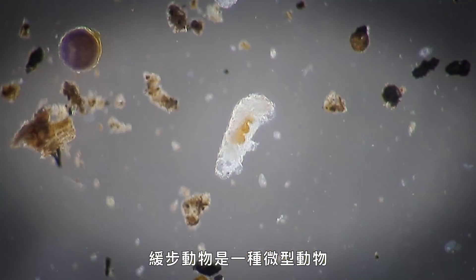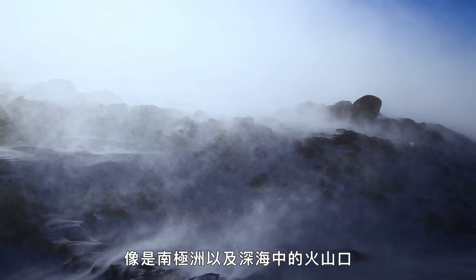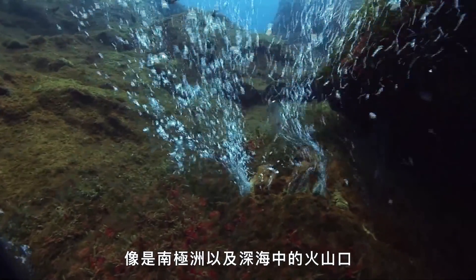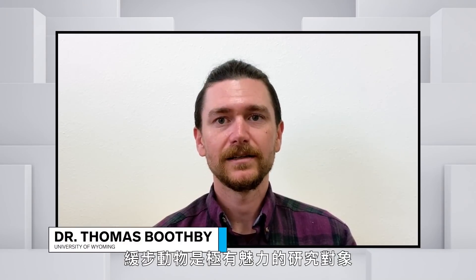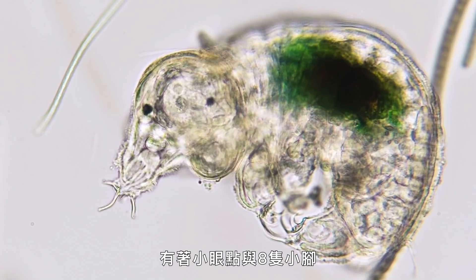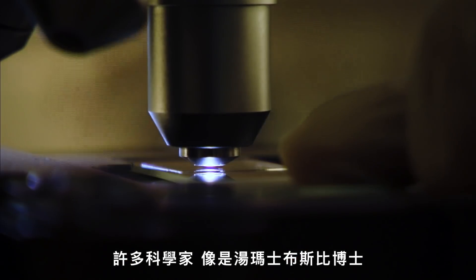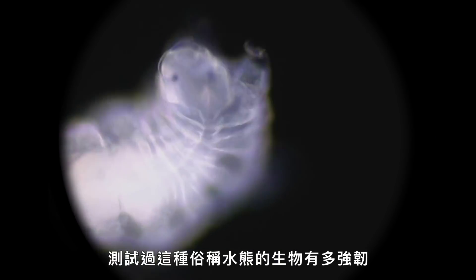Tardigrades are microscopic animals so adaptable they can be found in extreme environments, even Antarctica and volcanic vents deep in the ocean. Tardigrades are like an extremely charismatic organism to work with. They're cute. They have little eye spots and eight little legs. Many scientists like Dr. Thomas Boothby have tested the toughness of these so-called water bears with creative experiments.